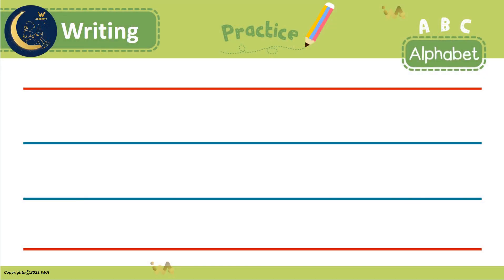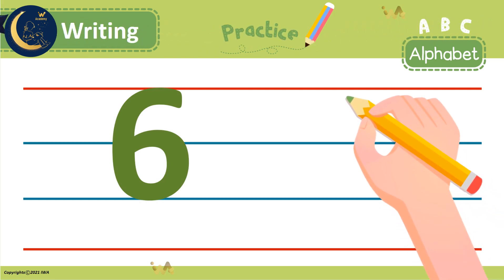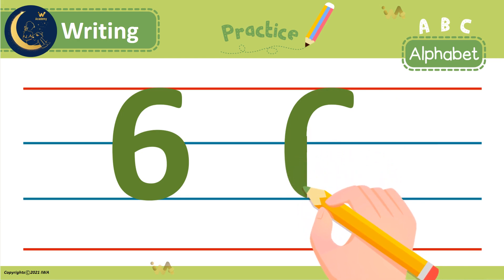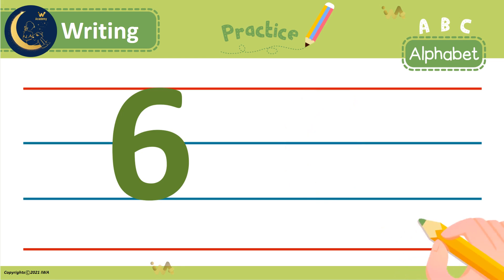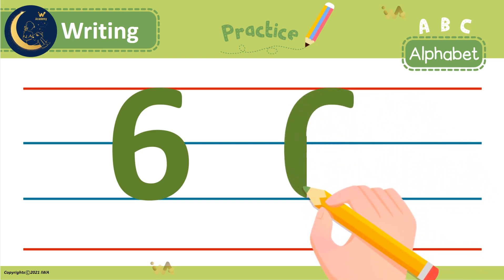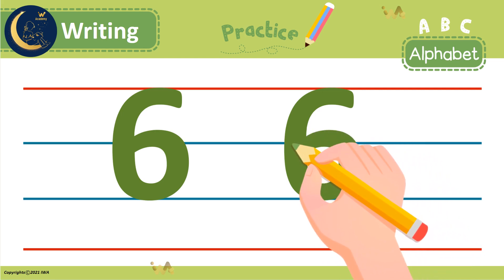Are you ready to write the number 6? Great! We start at the top and make a diagonal line down. Then we curve around into a circle. Let's try another one. We start at the top and make a diagonal line down, then we curve around into a circle. Did you do it right? Excellent!